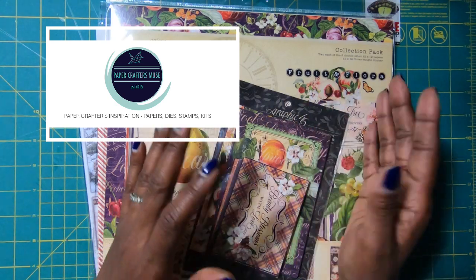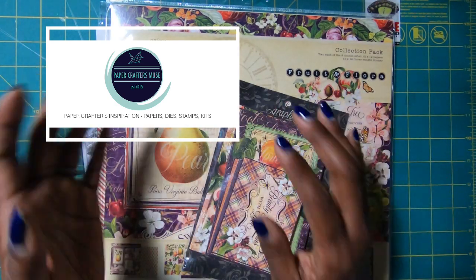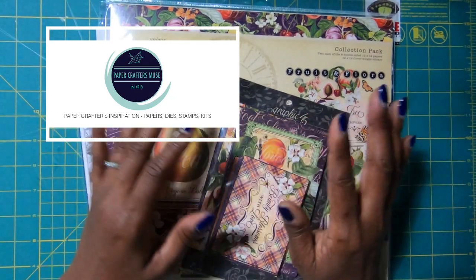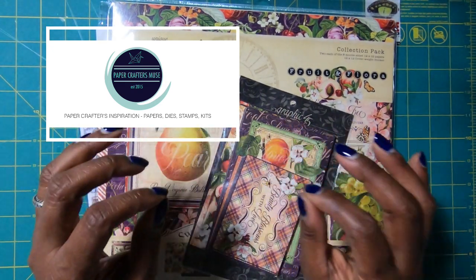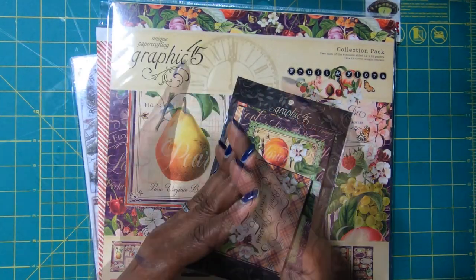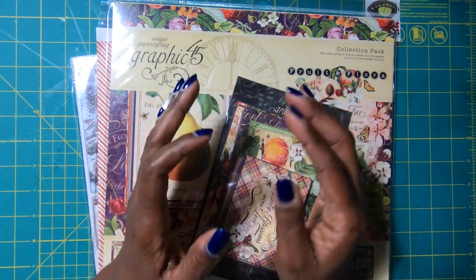Then on the way back, we stopped by my favorite scrapbook store in Charlotte. I go to this store often — they know me there. But I wanted to share with you guys some of the things that I got and also highlight the store because they do have a wonderful selection. And during the time of COVID, our small brick and mortar stores are taking a hard hit.